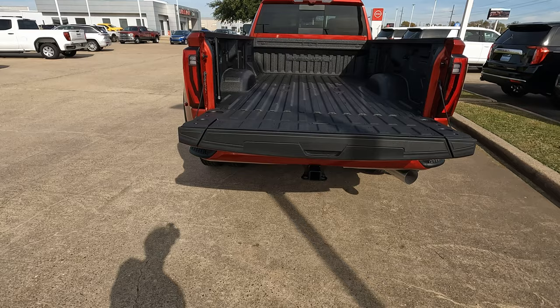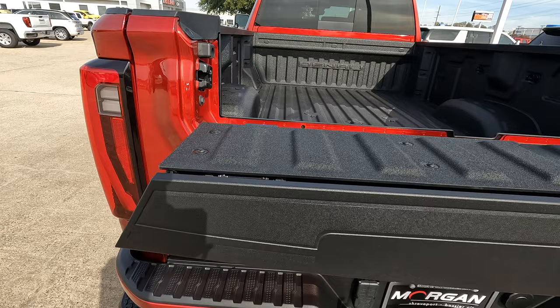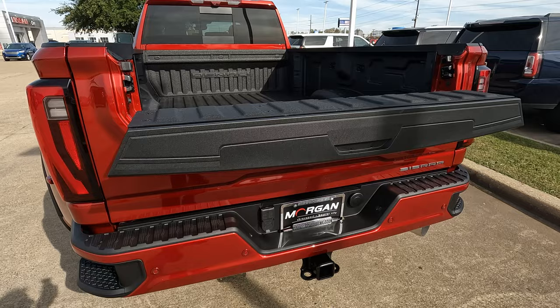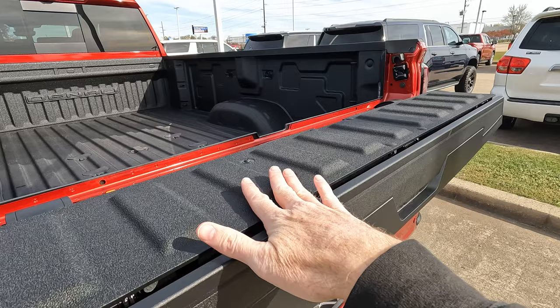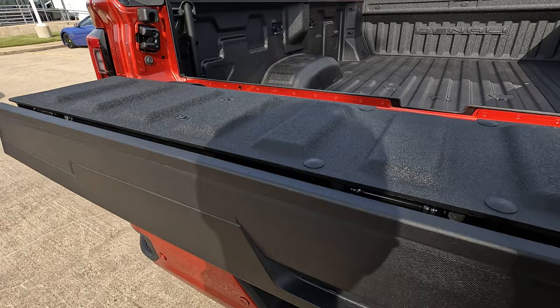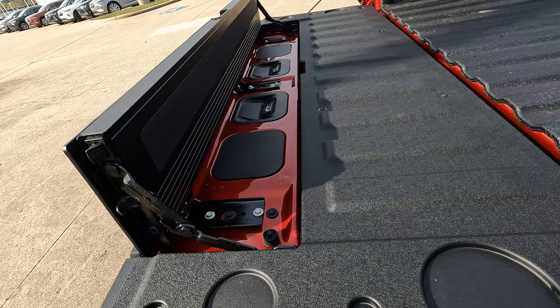This truck has a very interesting multi-pro tailgate — a lot more than a conventional tailgate. First, you can use the upper section as a table. You can also use it to support longer loads like wood that you don't want sitting too high. You can flip that section up to use it as a bed extender. And there's a second bed extender as well — let's drop the tailgate and take a look.